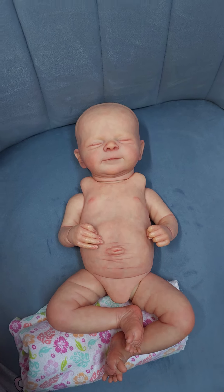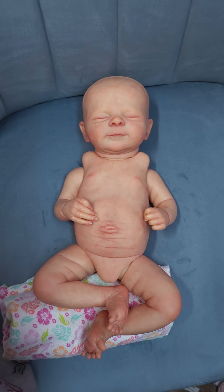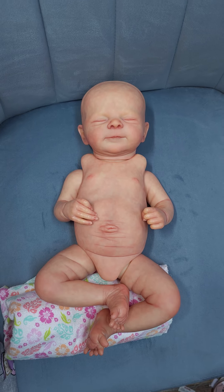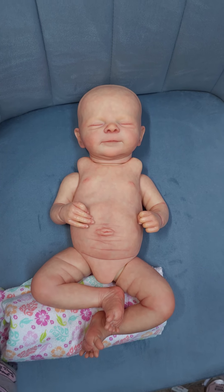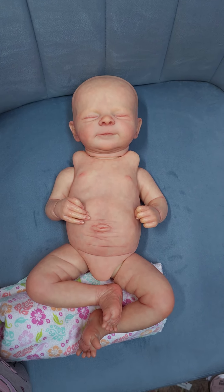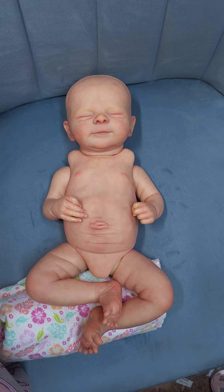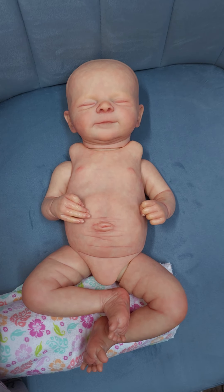Hey guys, this is the Leo Lovaboo Nursery. I got me a new chair, check it out. This is baby Lily. She is, I believe, an Olga baby. This is one of those that I absolutely fell in love with and she is so adorable. Look at that little tummy plate.